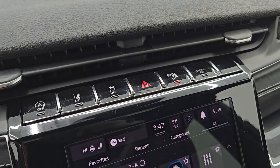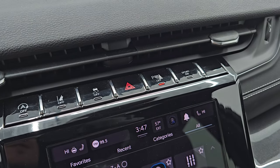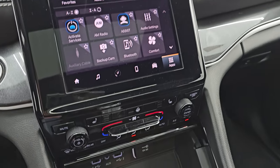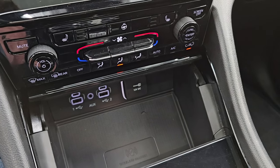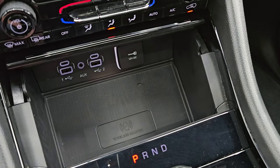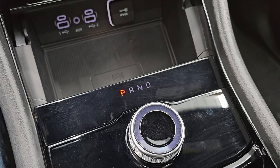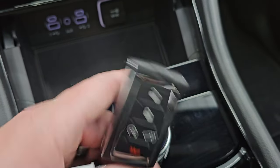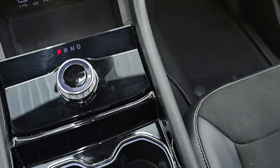You get the start-stop button, lane departure warning, stability control, hazard lights, and parking sensors that you can toggle on and off. Sport mode is available for use with the paddle shifters. Down below, you have more tactile volume and climate controls, two USBs, two USB-Cs, an AUX jack, a wireless cell phone charging pad, a 12-volt power point, and the 8-speed automatic transmission shifter. This one also has keyless entry with remote start and a power liftgate button.